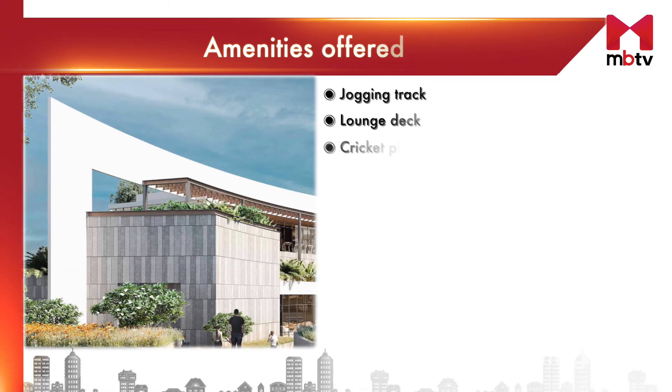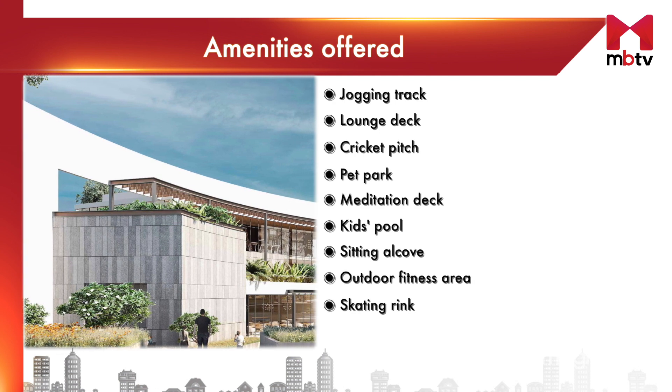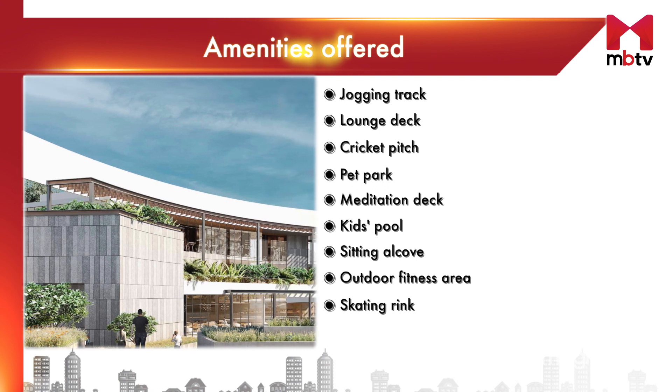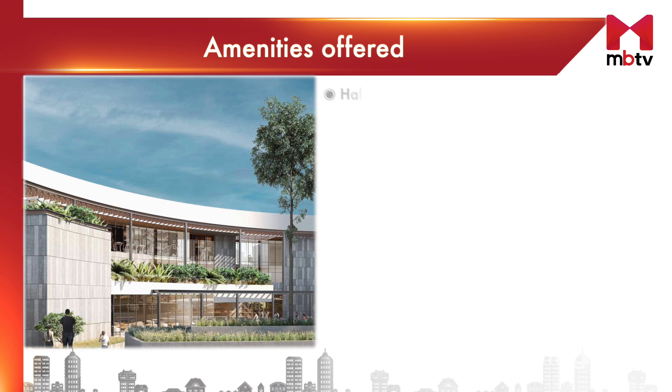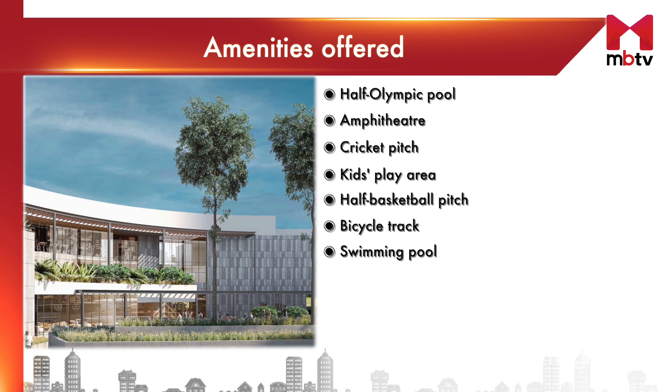Catering to diverse age groups and interests, the project's 33,000 square feet clubhouse presents an array of indoor and outdoor amenities. These include an expansive swimming pool with floating decks, an outdoor fitness plaza, amphitheater, yoga terrace, salon and spa.